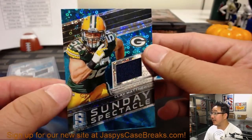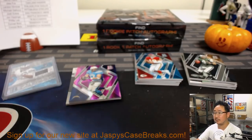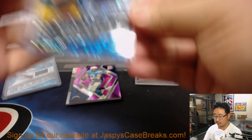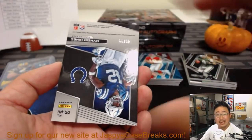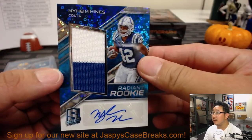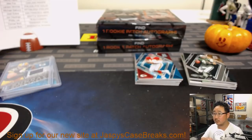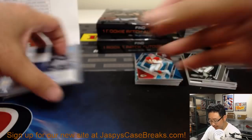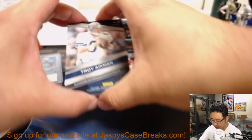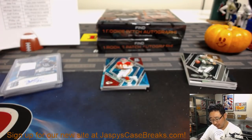Clay Matthews, 84 out of 99, Sunday Spectacle Relic for the Packers — Arthur with that Relic. Behind Phillip Rivers is Nehem Hines — Radiant Rookie Relic and Autograph, 45 out of 99. He had a nice game a couple weeks ago. We got Joe Montana Chiefs edition, and then Troy Aikman out of 199 — Epic Legends Relic for the Cowboys. Arthur with that Aikman.